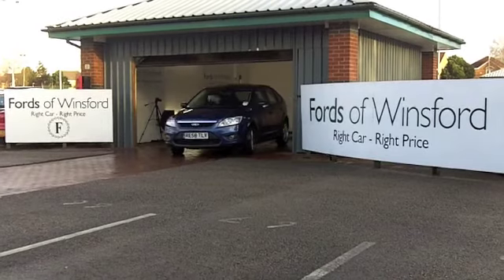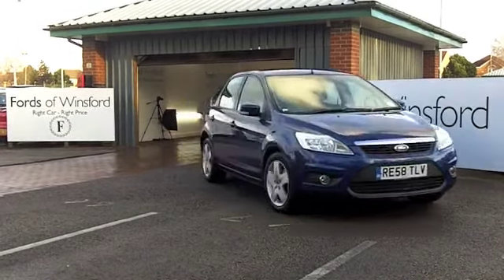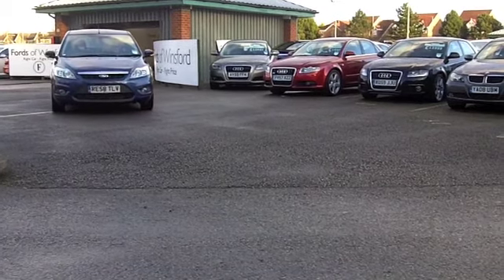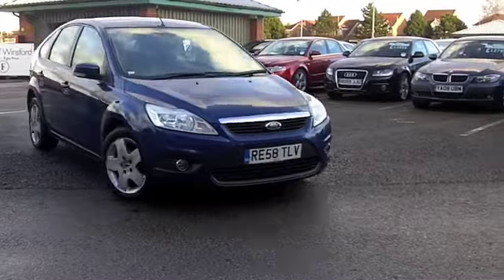If you've never been behind the wheel of a Ford Focus before, come and be our guest and discover just how good these cars are. This has the 1.6 diesel engine — you're going to be surprised, it's a smooth running engine, pretty quick off the mark, and yet your running costs are going to be very keen.